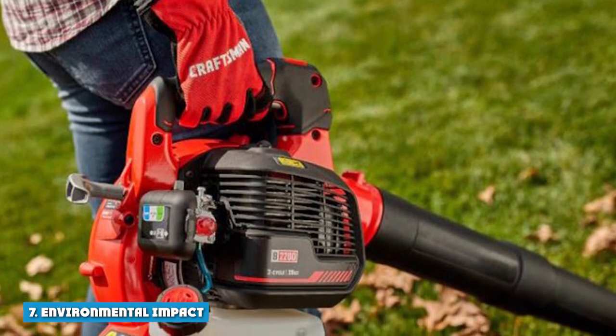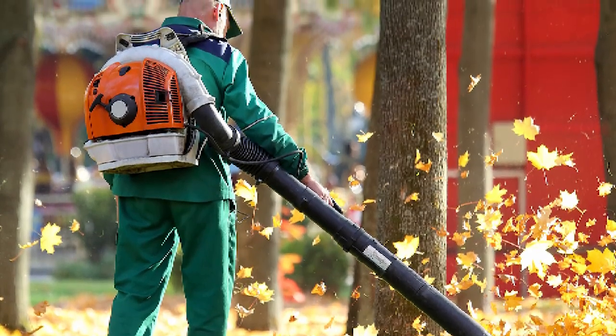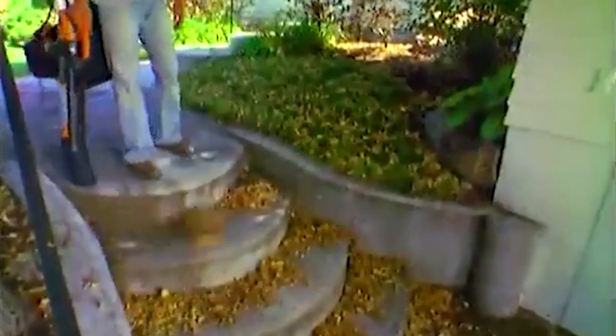7. Environmental Impact: Some people prefer the power and convenience of a gas-powered blower over the environmental benefits of an electric one. A gas blower can be expensive to refuel and requires regular maintenance.